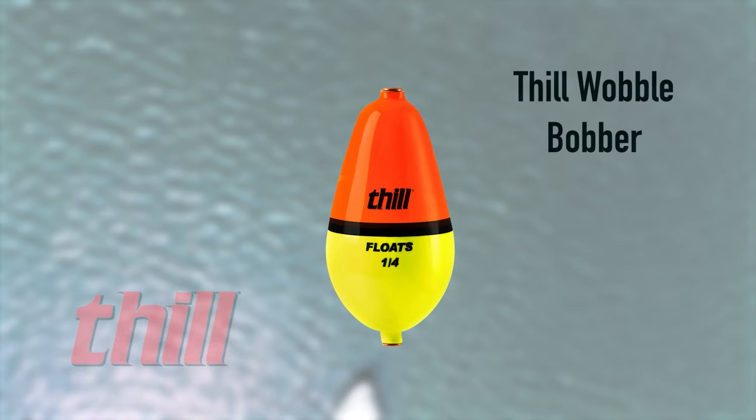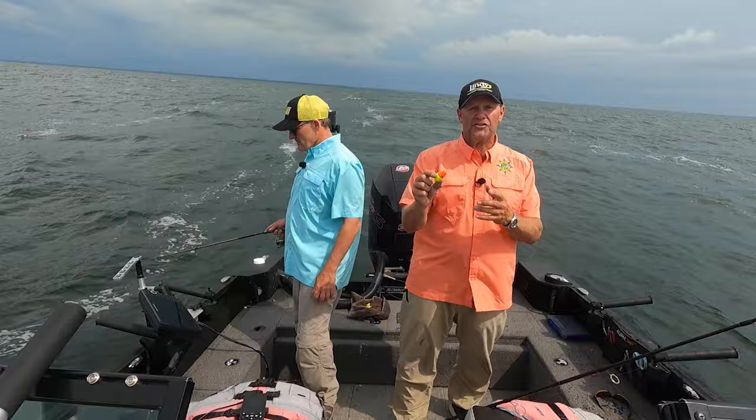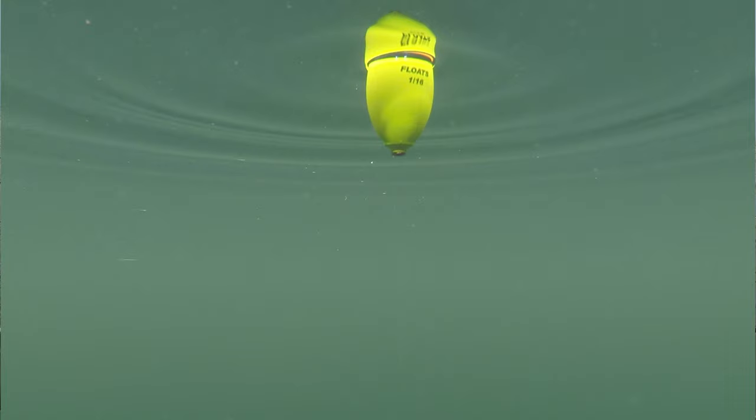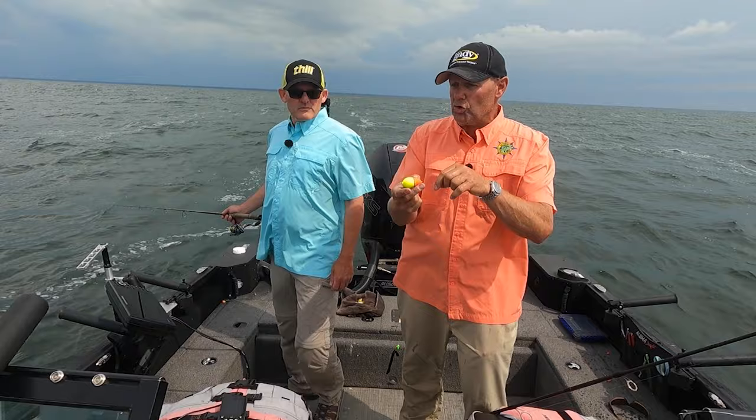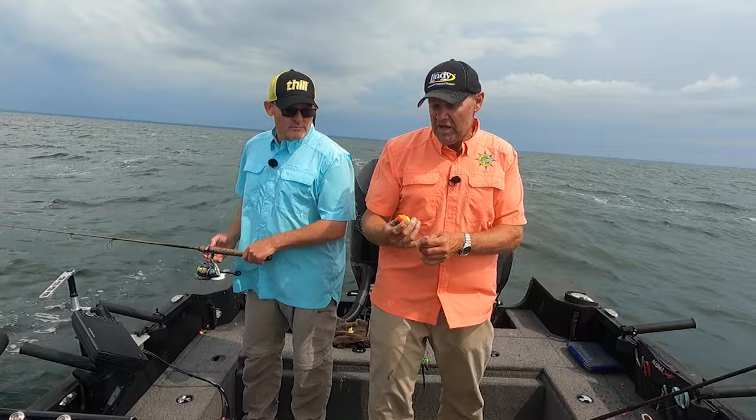Let me show you what we're using here, because this is the best balsa float you can buy — it's a Thill balsa float, the wobble bobber. When it comes to casting for fish, this thing casts further than anything out there. It's a combination of two things: one, the balance, weight, and the fact it has no stem; and two, on the front and back end you have brass grommets. So I can actually aim this float — when Pat says 20 feet out there, I don't have to loft it up in the air to get distance, I can fire it.